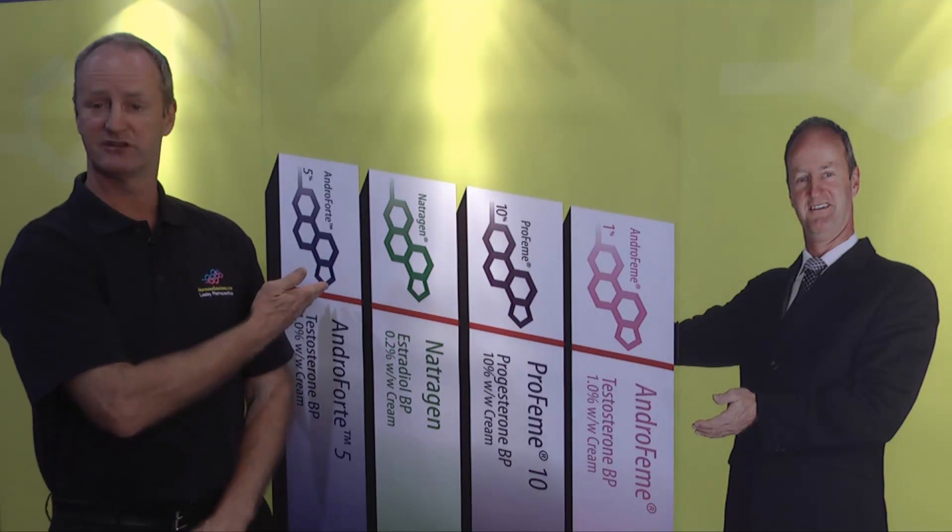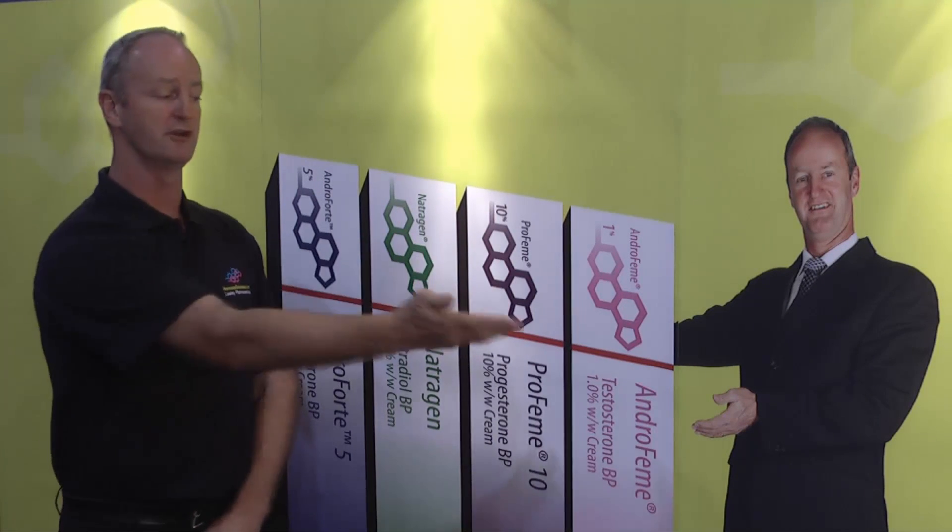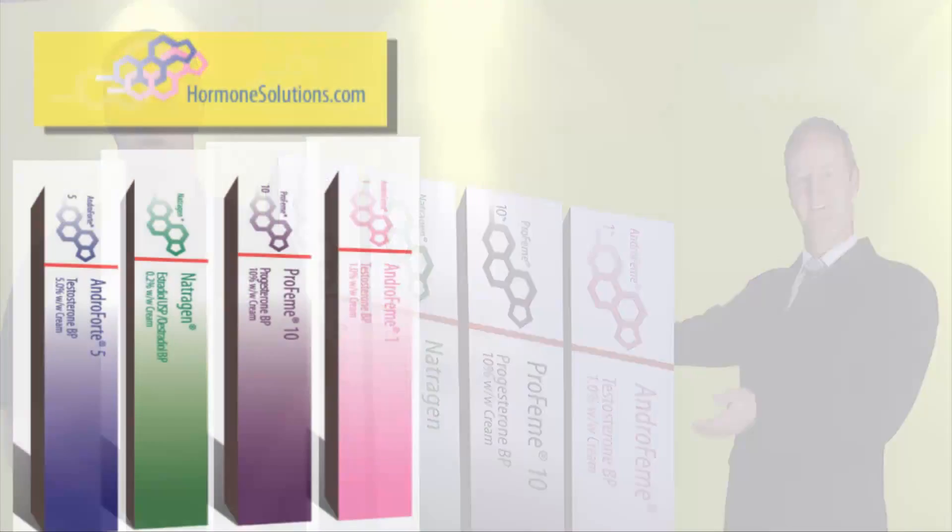We deal with the three basic sex steroids. We have testosterone for men and also for women, progesterone, and estradiol.